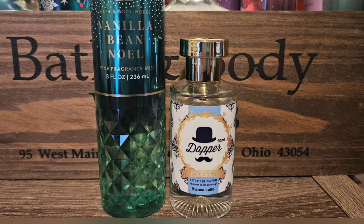The last scent I chose is Bianco Latte — I have the Dapper version. If you have the original or maybe there are other dupes out there, either one would be absolutely amazing. This is like the most beast mode, caramel, lactonic, vanilla, sweet fragrance — I absolutely love it. It'll give Vanilla Bean Noel that kick it needs to be as delicious as it's supposed to be. I think this would be perfection together.